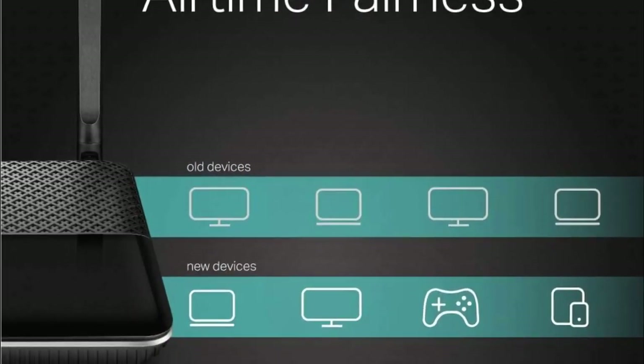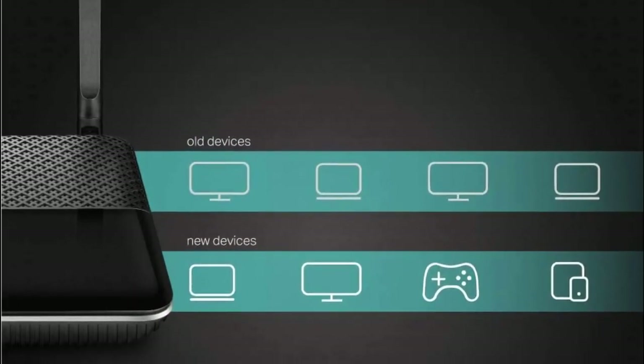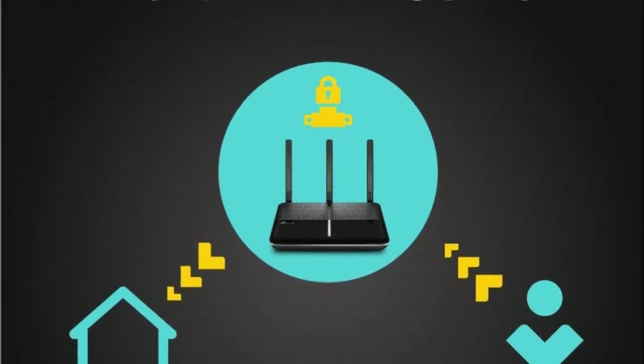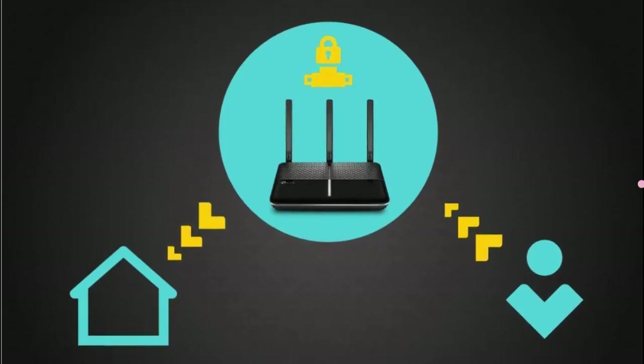Its price point is typically less than half of what similarly performing competitors cost, and it's backed by a two-year warranty. The TP-Link Archer C2300 is simply the best Wi-Fi router you can buy today.